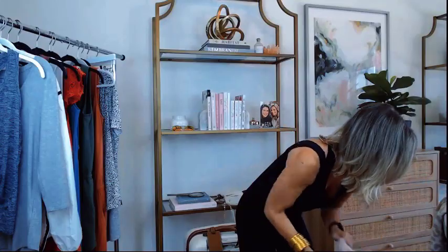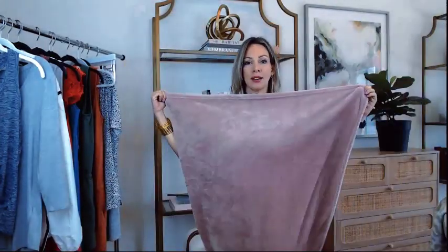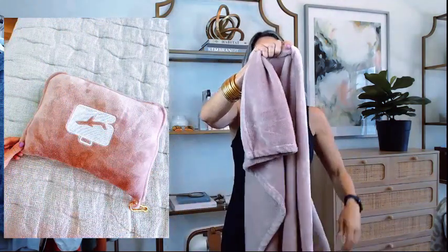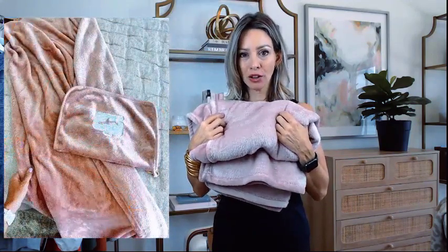Next is a travel blanket — my daughter loves to sleep with this one. It's a perfect size for bringing on an airplane if you tend to get chilly, or you can wear it like a shawl. It comes with a little travel pouch and the whole blanket folds up into the pouch on deal for $24. You can also use the pouch as a pillow. It's really soft, plush, and cozy, and comes in more colors.